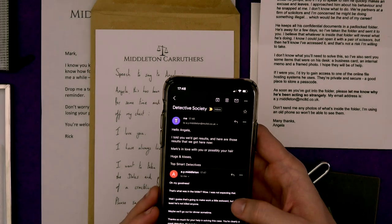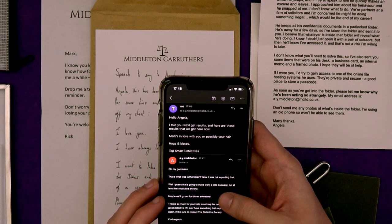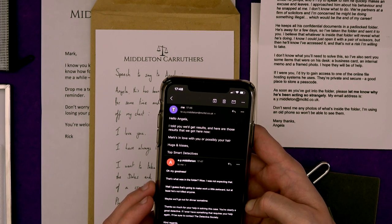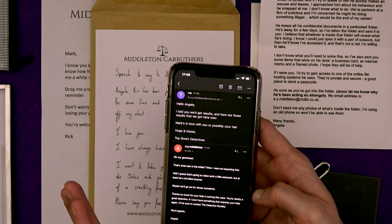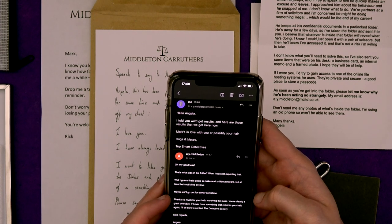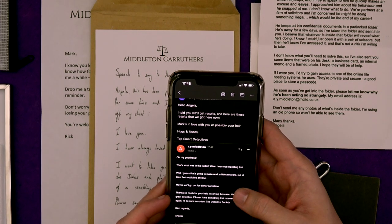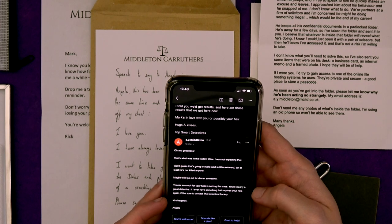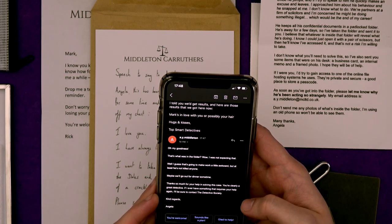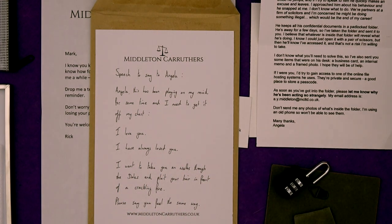A couple of minutes later, we have had a reply. Angela's email font is a little bit small. 'Oh my goodness, that's what was in the folder. Wow, I was not expecting that. Well, I guess that's going to make work a little awkward, but at least he's not killed anyone.' Well, we don't know that, Angela — we just know that he's in love with you. We weren't asked to confirm that he hasn't killed anyone. 'Maybe we'll go out for dinner sometime. Thanks so much for your help in solving this case — you're clearly a great detective. If I ever have something that requires your help again, I'll be sure to contact the Detective Society. Kind regards, Angela.'